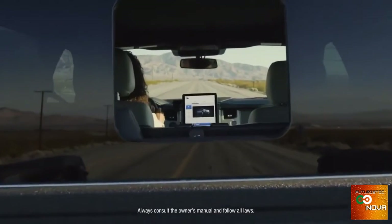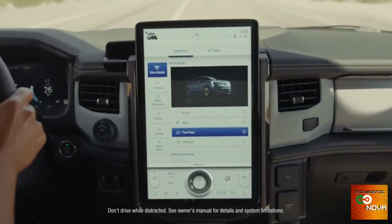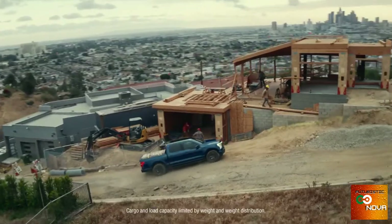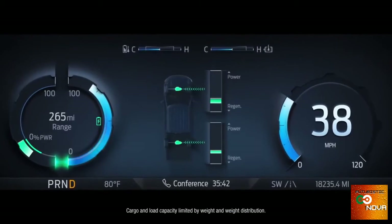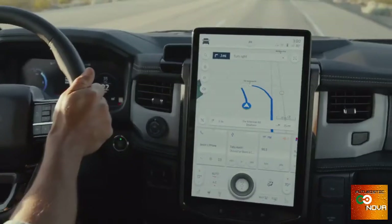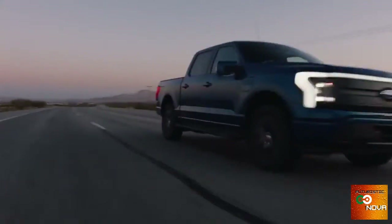At the nerve center of all this capability, you get an available 15.5-inch touchscreen, which can be used to activate four different drive modes and access an impressive range of productivity-enhancing technologies, like Intelligent Range, which considers towing and payload, as well as terrain, traffic, and past driving behavior, to automatically recalculate your range. It'll even program a new route if you need it.